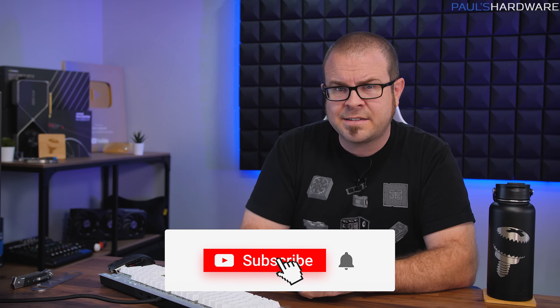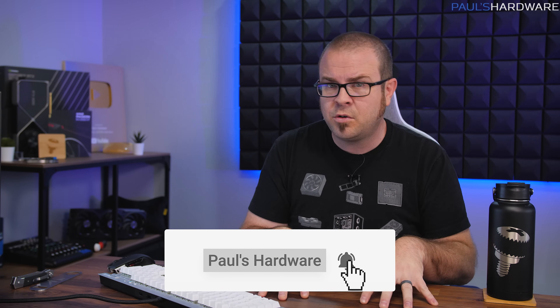Thank you guys so much for checking that out, for clicking the links, for helping support my channel by buying stuff on my store at PaulsHardware.net, and of course participating in these deals videos. If you got any great deals, I'd love to hear about those in the comment section down below. You can also hit me up on Twitter at Paul Hardware. If you enjoyed this video, hit the thumbs up button on your way out, or subscribe to my channel — I have some really cool builds coming up in the next couple of weeks, so I'm excited for those. Thanks again for watching, and we'll see you next time.